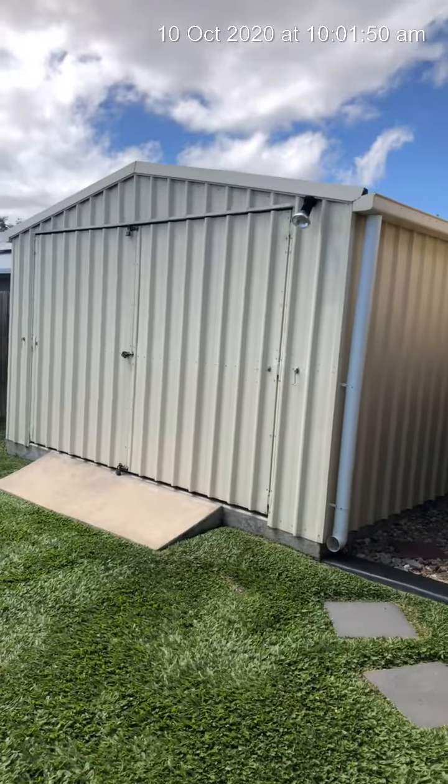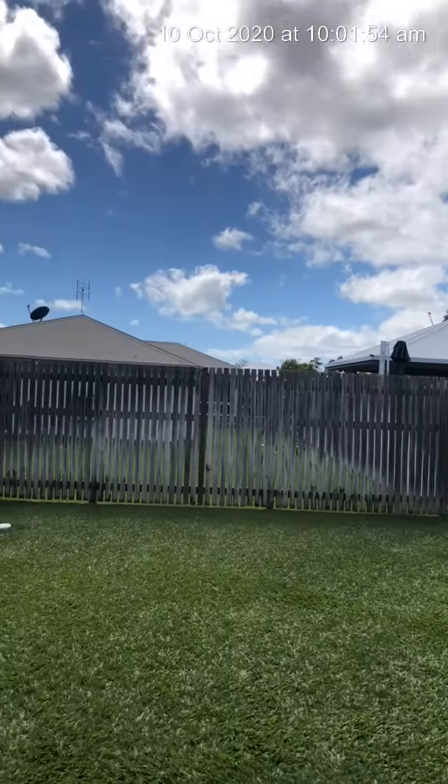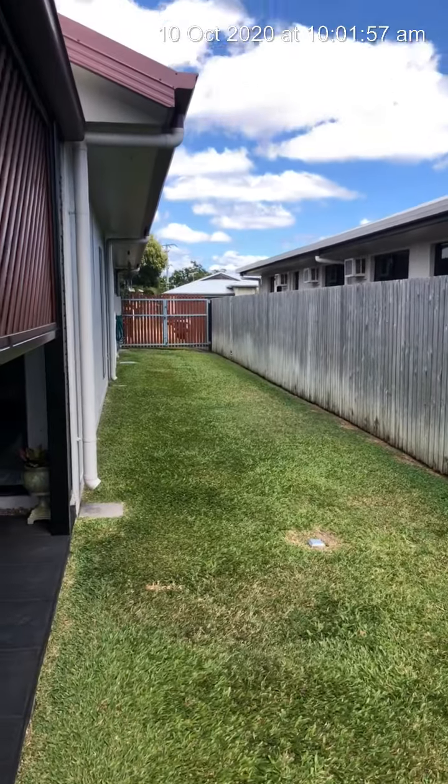You've got a shed out the back here that has 10 and 15 amp power to it. It's locked up — can't get you in there right now. And you've got side access, which makes it all just perfect.